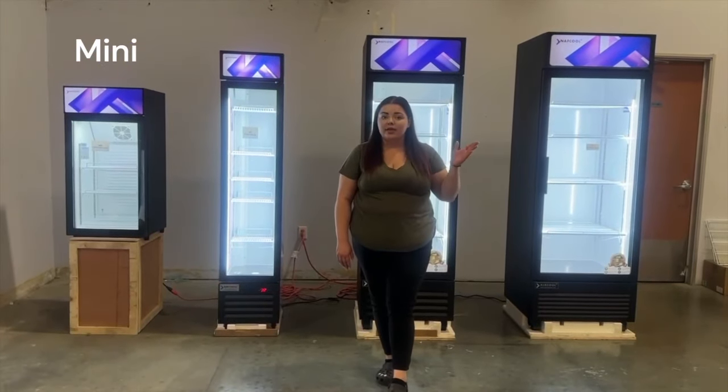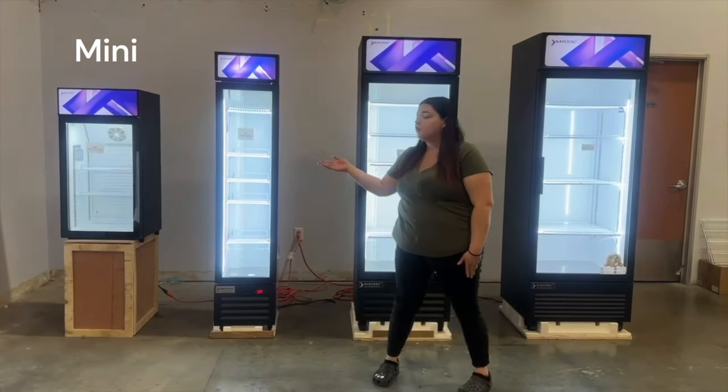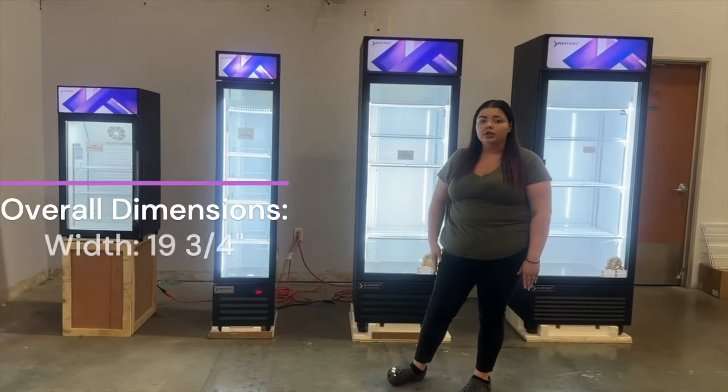Today here at NAPCO out of Ontario, California, we want to introduce you to our one-section merchandisers.